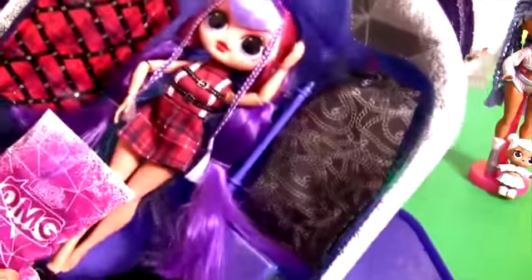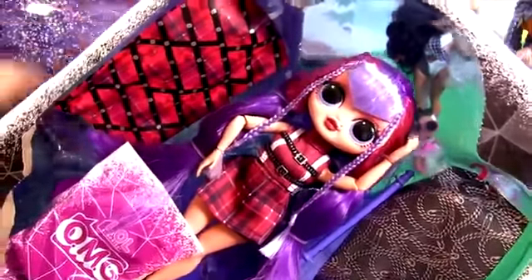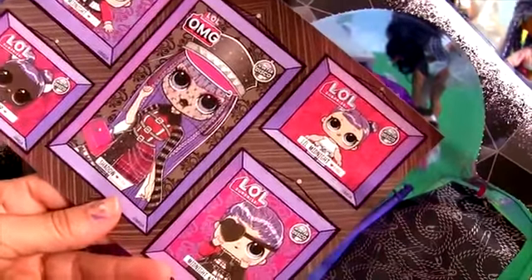Wow! Look, this whole thing comes out, but we still have more surprises here. And underneath we have the family pictures.